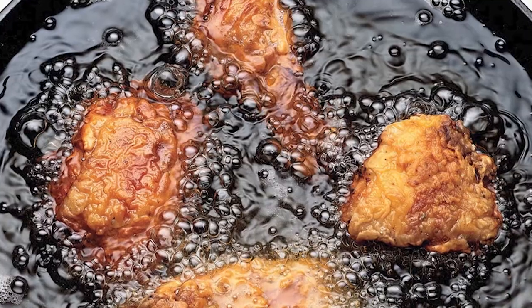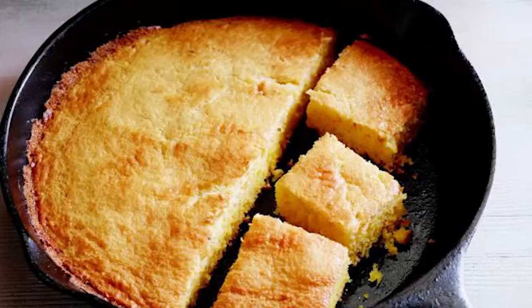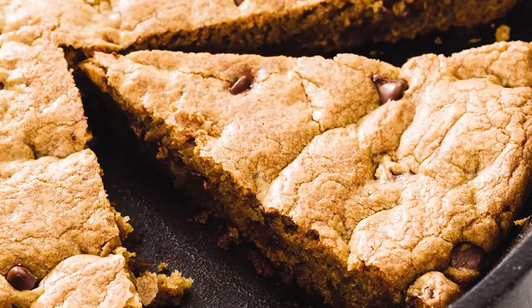Some things you can cook in cast iron: fry chicken, bake a blueberry pie, make cornbread, bacon and eggs, or bake cookies. Cast iron is great for casseroles too — you can cook your chicken or meat on the stovetop, then add your noodles, sauce, and everything, and take the cast iron pan directly into the oven. And the thing I love about that — it's just one pan you have to clean up.